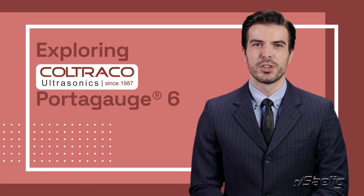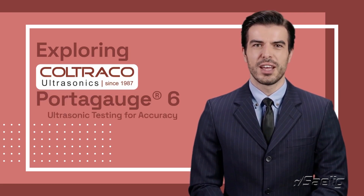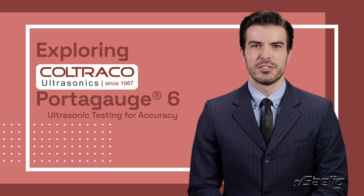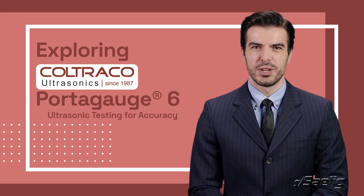Welcome to our exploration of the Coltraco Portugage 6, a cutting-edge ultrasonic testing device designed for non-destructive thickness measurements across various materials, ensuring accuracy and reliability in your engineering projects.